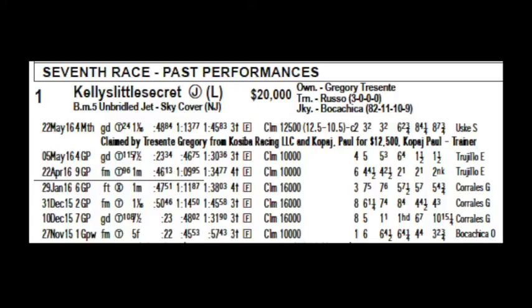The number 24, next to the T, is the temporary rail position in feet from the permanent turf rail. Now to the right of that is the distance. In this case, they traveled 1 mile and one-sixteenth.